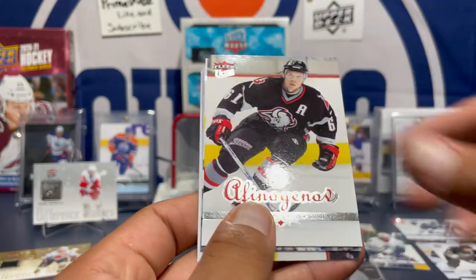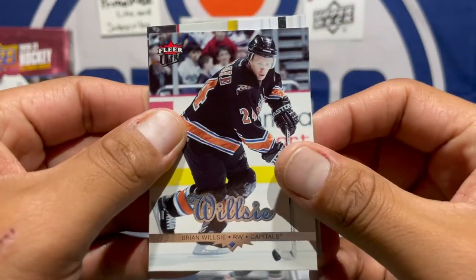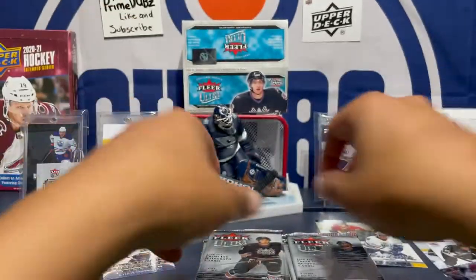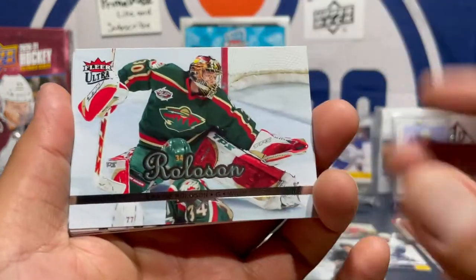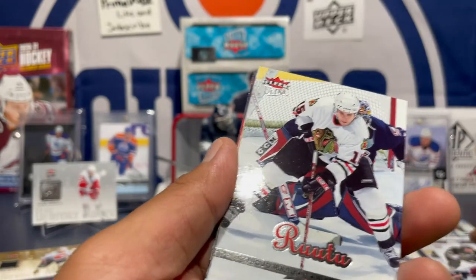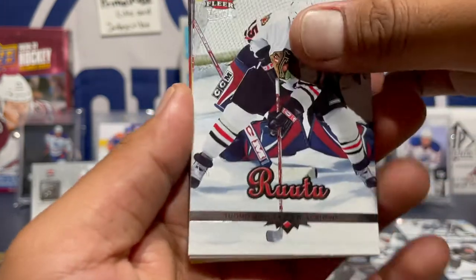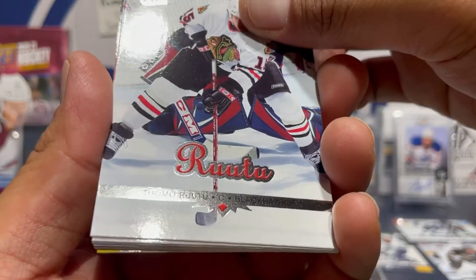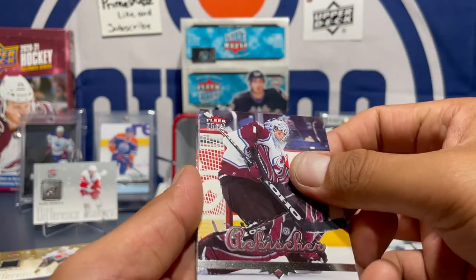Nicklas Lidstrom, got a Maxime — don't know. Brian Willis, Jamie Langenbrunner — did I say that right? Dwayne Roloson — nice, let's go man. I believe we got Roloson the next year after this. Got Tuomo Rutu — I think Rutu was an Indigenous hockey player, I think.